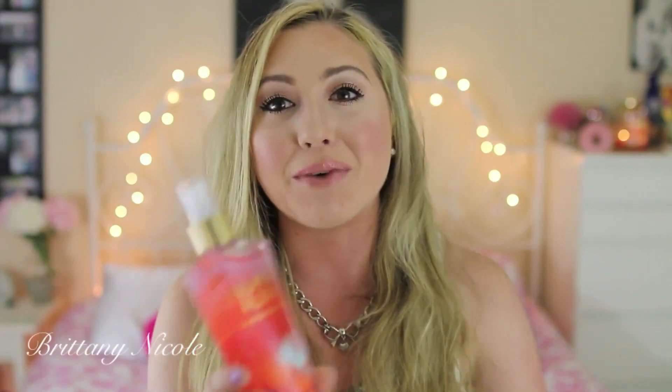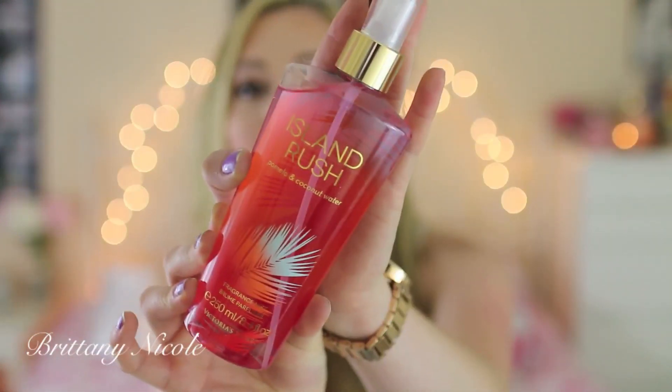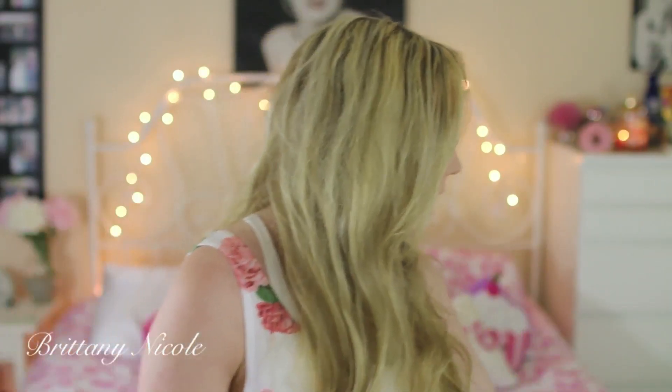Another thing I got from Victoria's Secret is from their new line — a body splash called Island Rush. It's pomelo and coconut water and it just smells really good. You guys know I love coconut — it's a very tropical, coconutty, beachy smell and it's going to be perfect for summertime. So those are everything I got from Victoria's Secret.